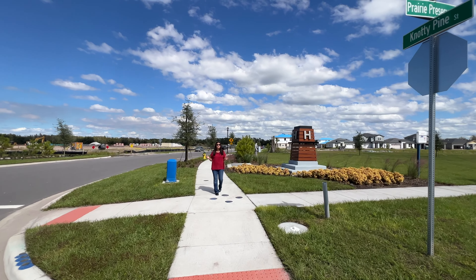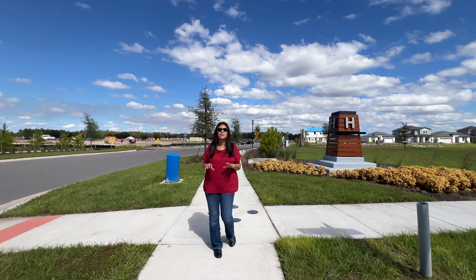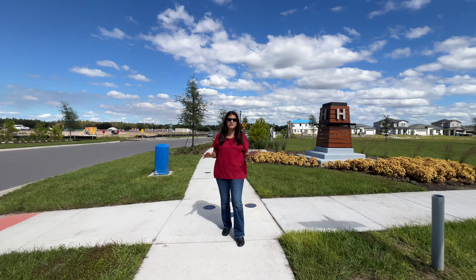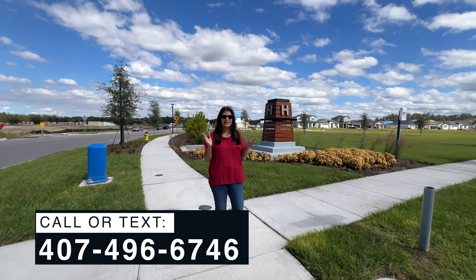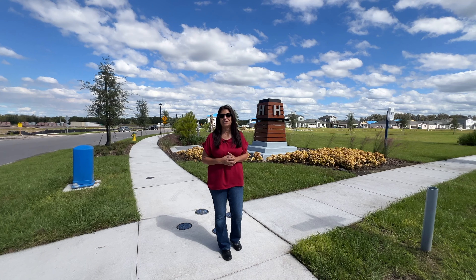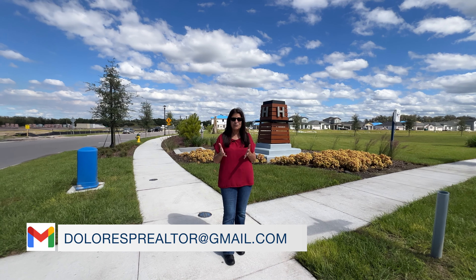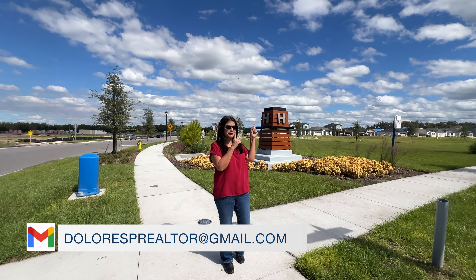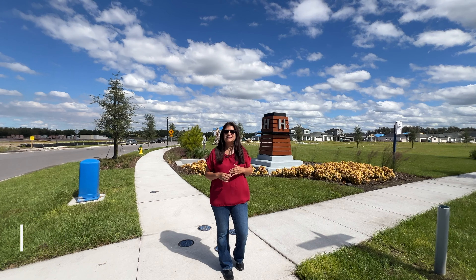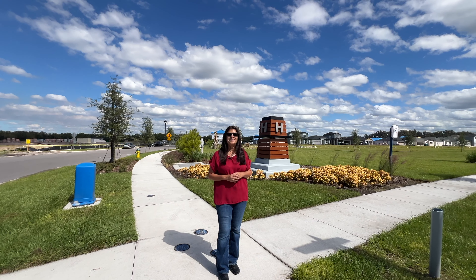So this concludes the video tour of this particular model home. If you would like more information on this model home or the community — which is a brand new community — feel free to reach out to me. You can call me, text me, or email me, however you guys want to reach out. Don't forget to subscribe to my channel — it helps me get more videos like this for you guys. I'll leave a link here so you can continue watching all the video tours I put up. See everyone on the next video.